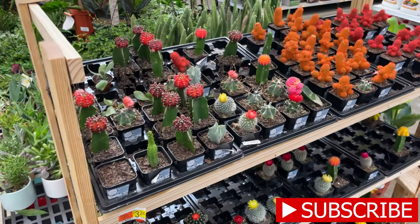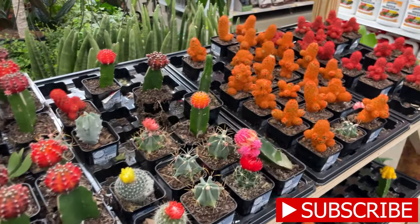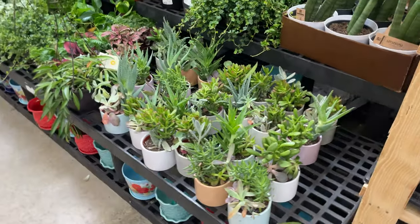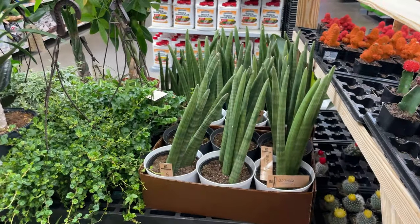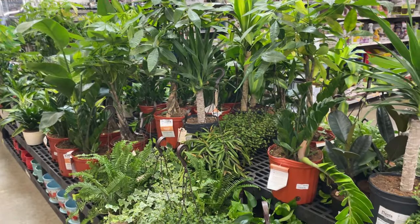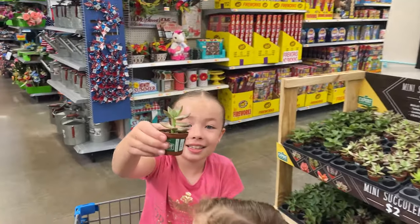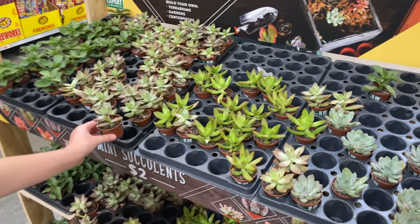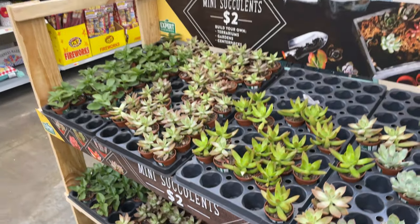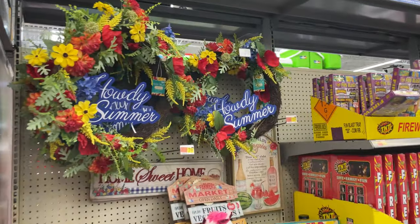These are cute little cactuses for $3.24. These are cute for indoors and little gifts. I just love succulents and aloe plants — there's so many different ones to spruce up your inside, the porch, or anything. These little mini succulents are only $2. They're really cute; definitely recommend getting those.